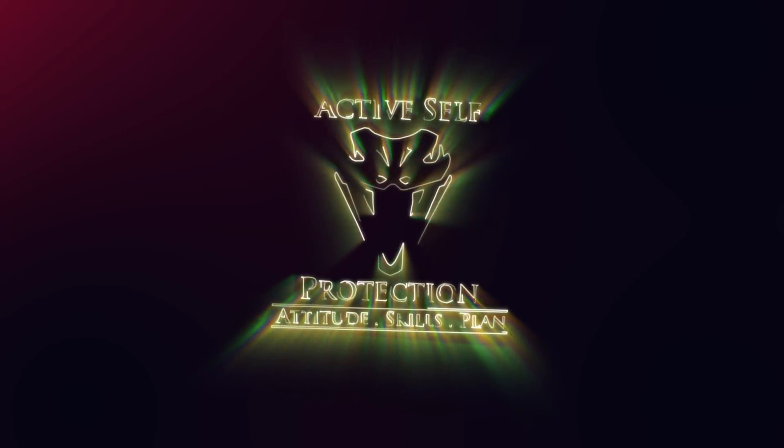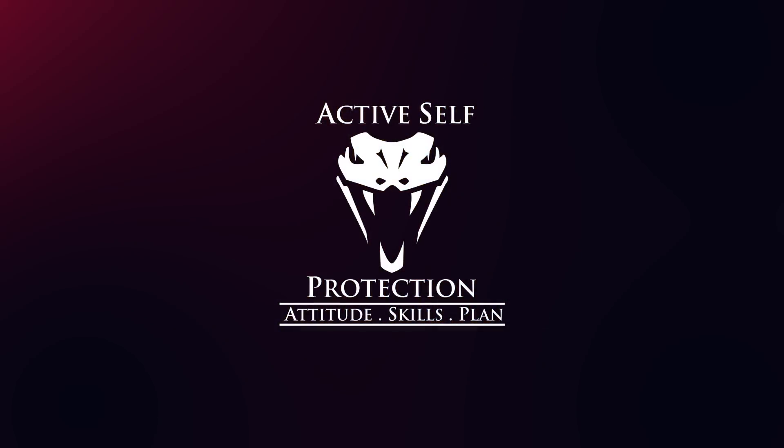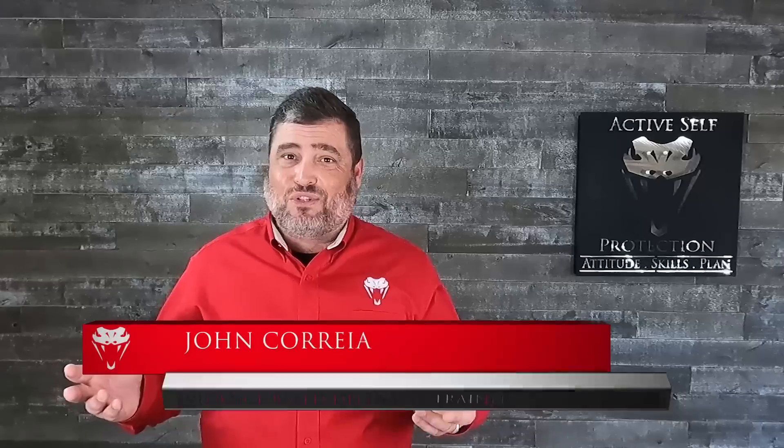Today we get to see two instances where a bystander had a great counter ambush and a clerk, not so much. Hi friends, welcome to today's lesson here at Active Self-Protection. I'm your host as always, John Correa. Today's video comes to us — two of them from Houston, Texas. They're good lessons today.